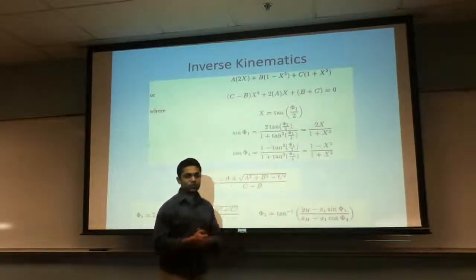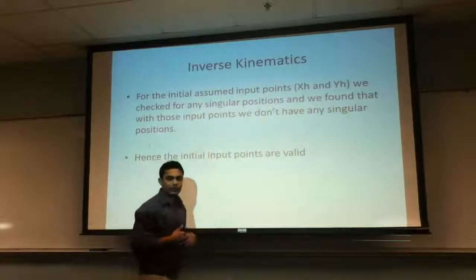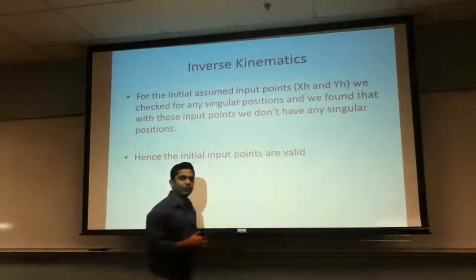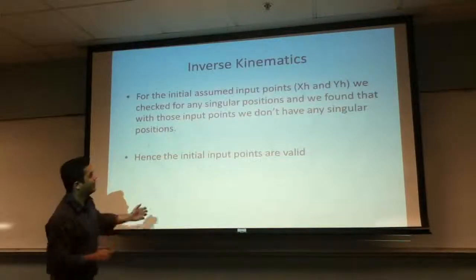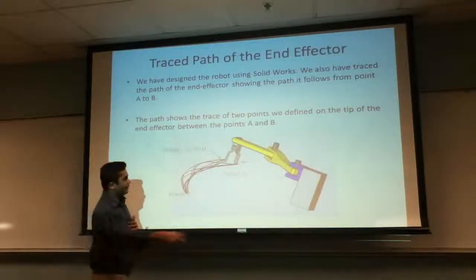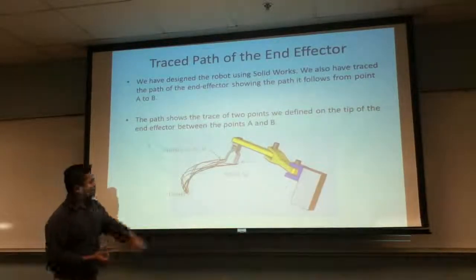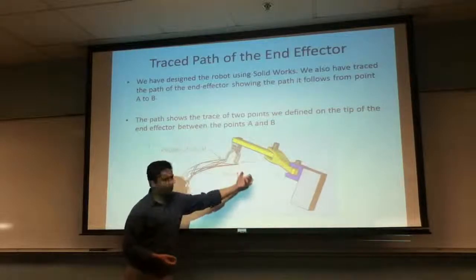We plugged those values into SolidWorks to do our simulation. The kinematics for the xh and yh values were verified and we did not find any singular position. Our robot performed perfectly and was able to complete the task of picking the bottle and placing it in a safe location. The next slide shows the path followed by the end effector — we traced two end paths for the robot, and for position 1 and position 2, we can see the end effector rotating and placing the bottle at the next position.